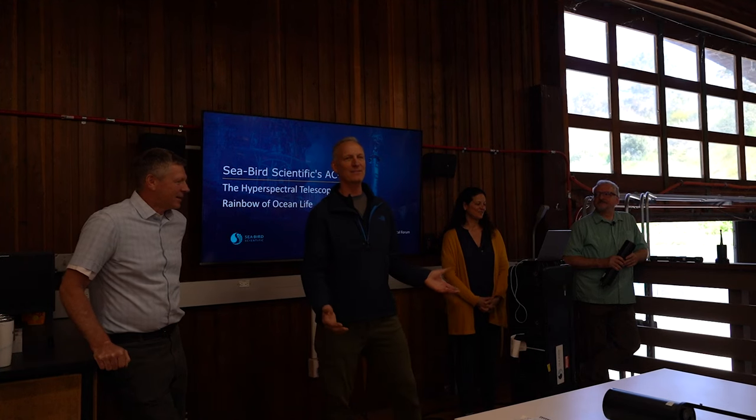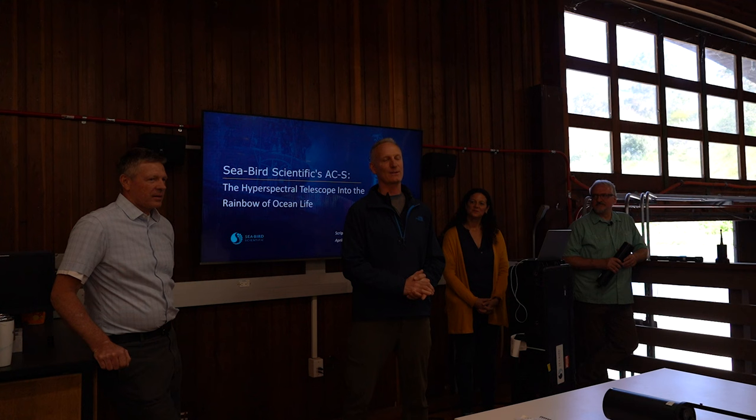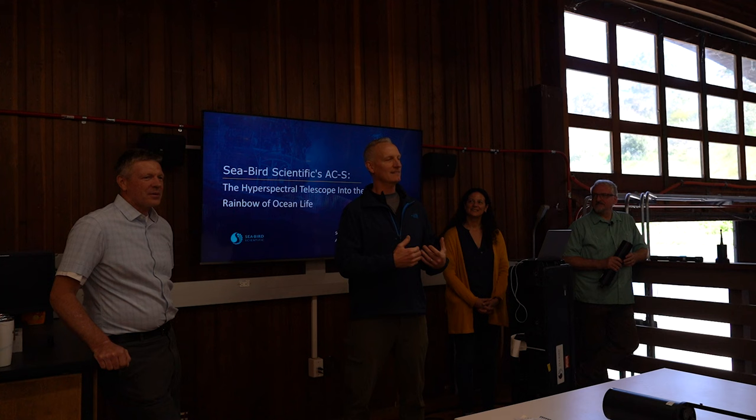Good afternoon, everyone. My name is Douglas Alden. I'm the lead engineer for the Center for Western Weather and Water Street, and I've been chairing the Scripps Technical Forum for quite a long time. I really appreciate you all attending today. We have a great team from CBER that's going to allow us some of their inspiration to tell us how to forward our science here at Scripps.